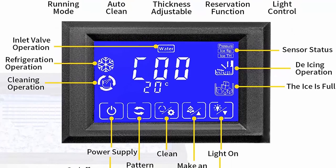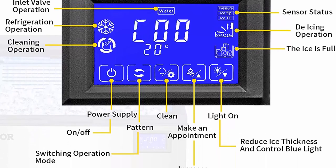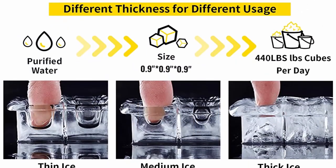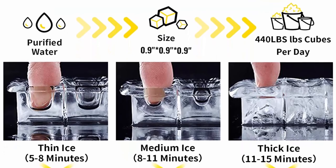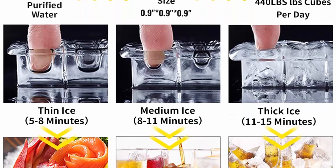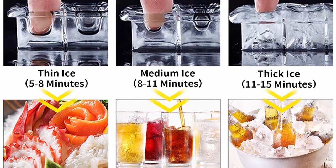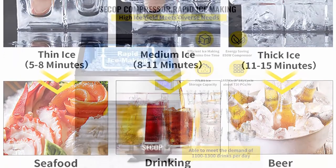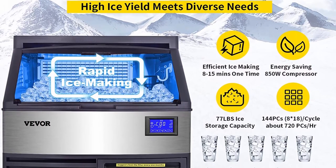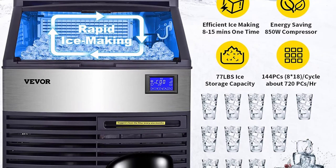The advanced Easy Touch LCD Panel clearly shows diagnostics and continually monitors itself for reliable ice making. One-button auto-clean function cleans all pipes and trays, ensuring ice cubes are clean and free of odor. Reservation and ice thickness adjustment: thin 5 to 8 min, medium 8 to 11 min, thick 11 to 15 min. Improvements in cleanability and programmability make your ice maker easy to own and less expensive to operate. Overall size: 24 x 26.4 x 35 inches, with 2-inch legs to keep the ice maker away from moisture on the ground. Electric drainage pump can effectively discharge melted ice water.